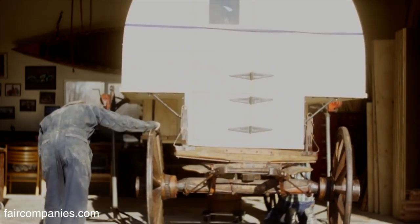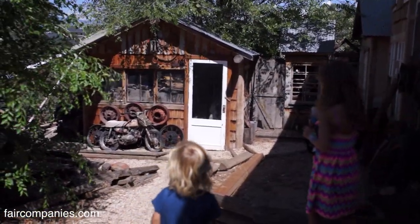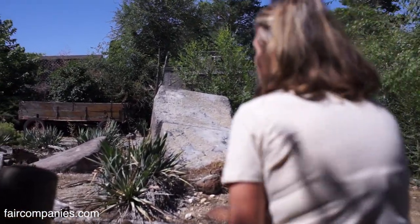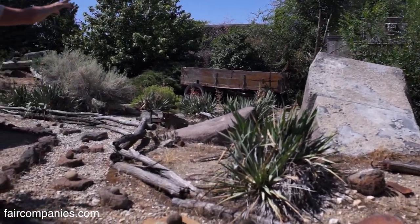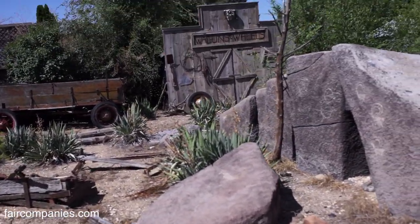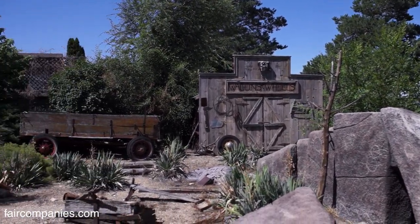Our backyard is different — all of our little buildings back here we built ourselves. We just put our storage in. This is what we call Kim's build — our wagon and wheels storage, which holds different parts of wagons, stoves, and different parts.